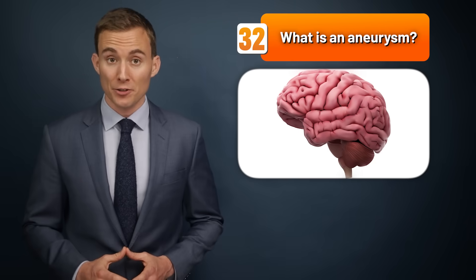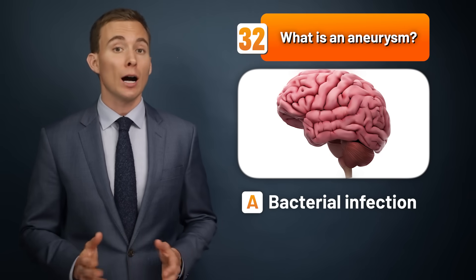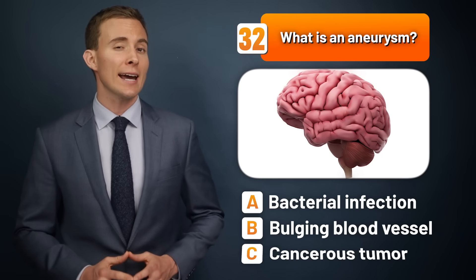What is an aneurysm — a bacterial infection, a bulging blood vessel, or a cancerous tumor?